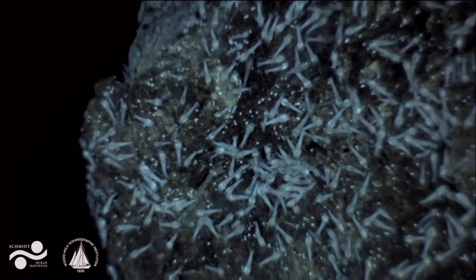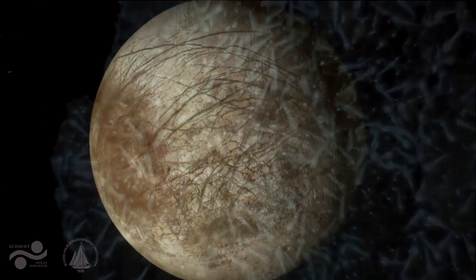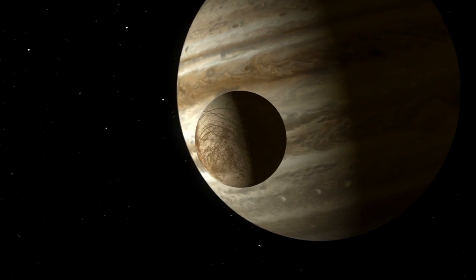Our investigations at the bottom of the ocean on Earth not only have found out things which we didn't know about Earth's biology, but give us a great connection with what might be happening on Europa, that distant moon of Jupiter.